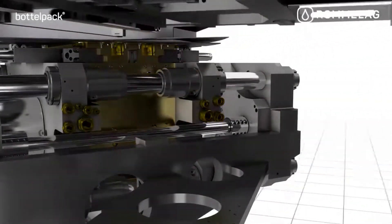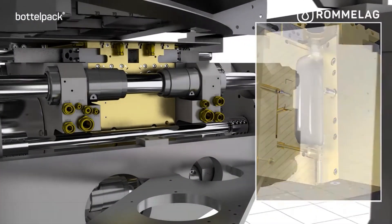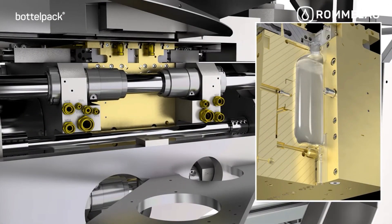In a BFS shuttle machine, the extrusion of the resin to create the container happens at a different station than the filling and sealing. The machine shuttles the container back and forth between the forming and filling stations.